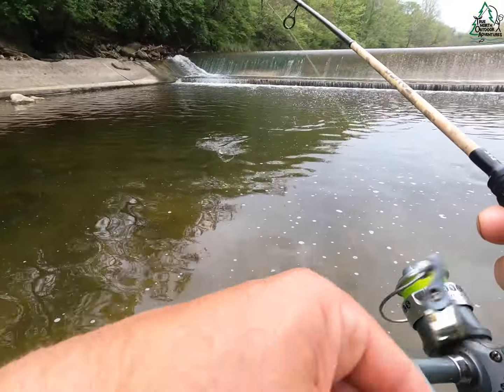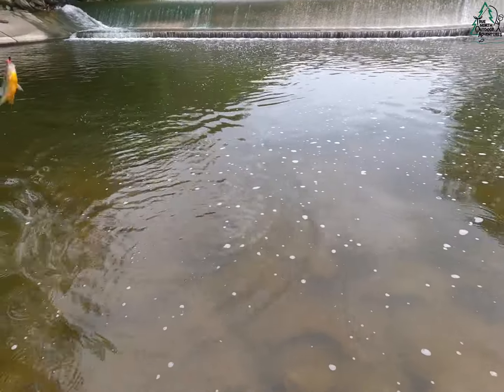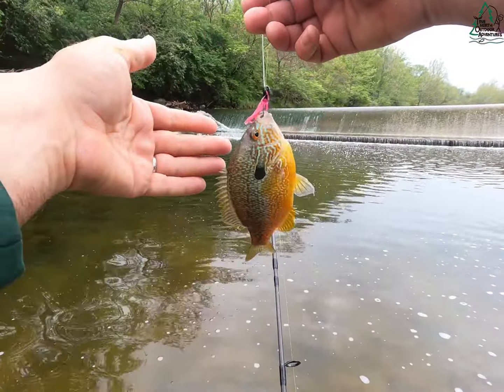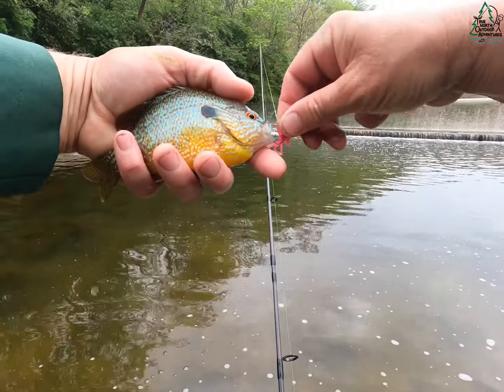Took it on the fall — little bluegill maybe. Oh, it's a really nice long ear — that's a pretty one. Oh yeah, I love long ears. Gorgeous little guys.